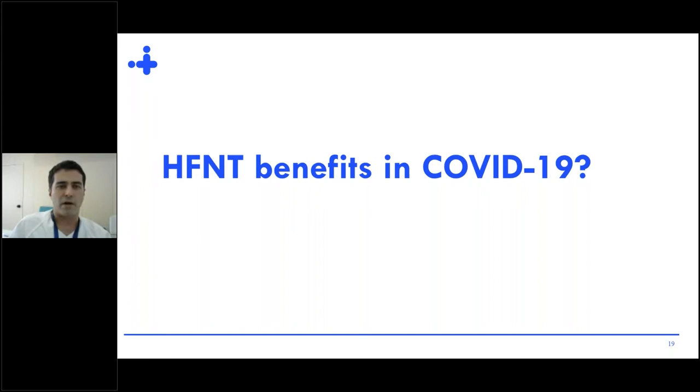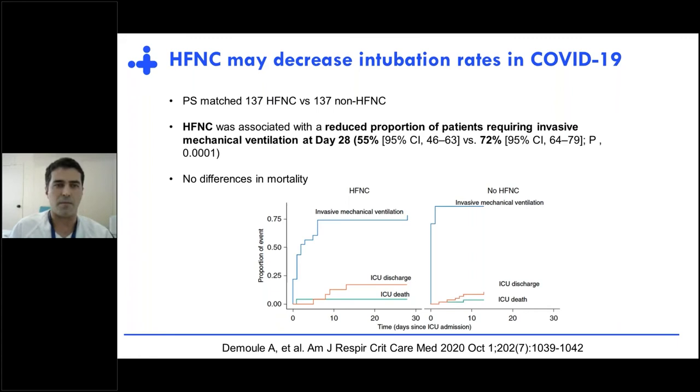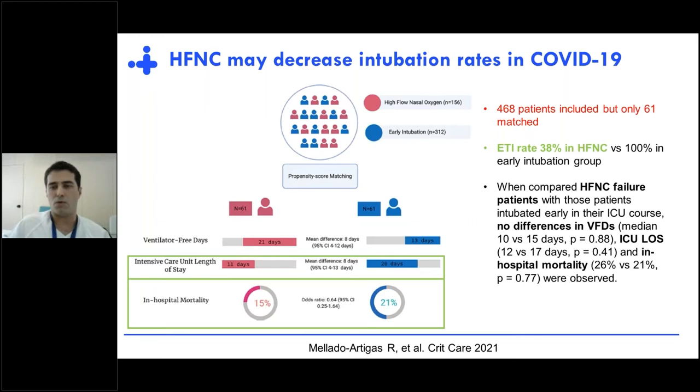But one may ask: is high-flow really beneficial in COVID-19? We have some very interesting observational data, all pointing in the same direction. A study published by five French centers matched more than 100 patients treated with high-flow against 100 patients not treated with high-flow. They found that high-flow was associated with a reduced proportion of patients requiring invasive mechanical ventilation at day 28, with no differences in mortality — essentially the same results as trials in non-COVID-19 patients.